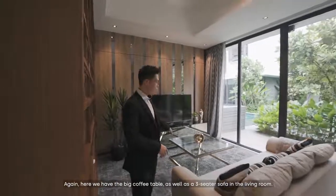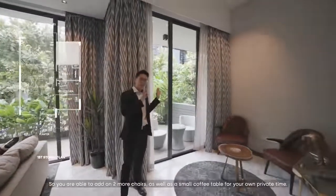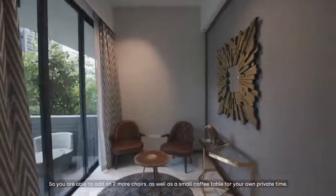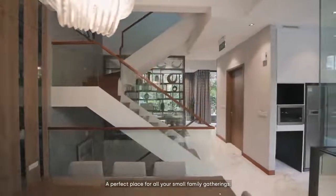Here we have a big coffee table as well as a 3-seater sofa in the living room. The side on the left is an extension of the living room, where you can add two more chairs and a small coffee table for your own private time. Here we are in the well-lit dining area, which is able to fit up to an 8-seater dining table — a perfect place for all your small family gatherings.